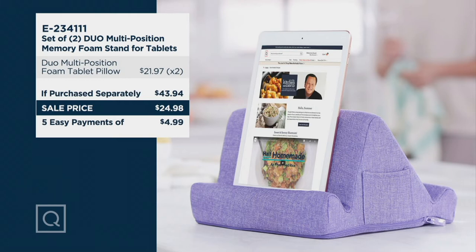If purchased separately, it could be $43.94 — not today. It's $24.98, and you've got five easy payments of $5.